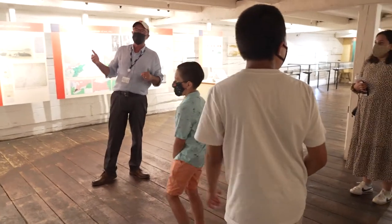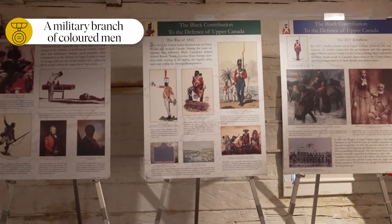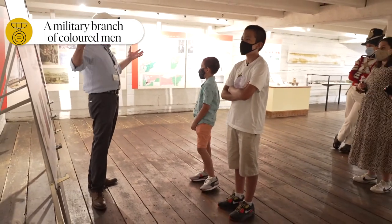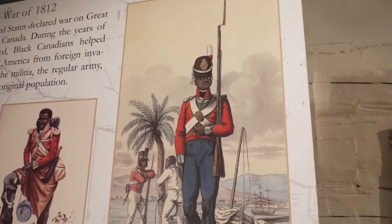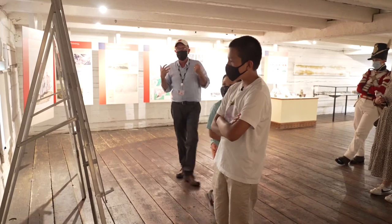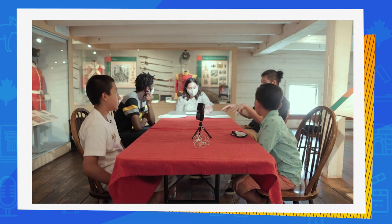The key thing to understand is that people of African origin have really been in this part of the world since the 1500s and have actually contributed substantially to the defense of this part of the world that we now enjoy as our home. That includes people like Richard Pierpoint, who were part of the Colored Corps and were key during the American Revolution and the War of 1812. This idea of the Colored Corps was actually suggested by Richard Pierpoint. He was a former enslaved person who fought during the American Revolution.